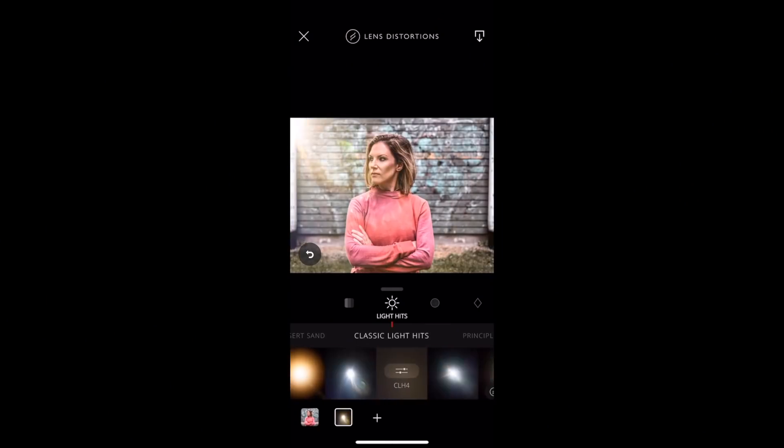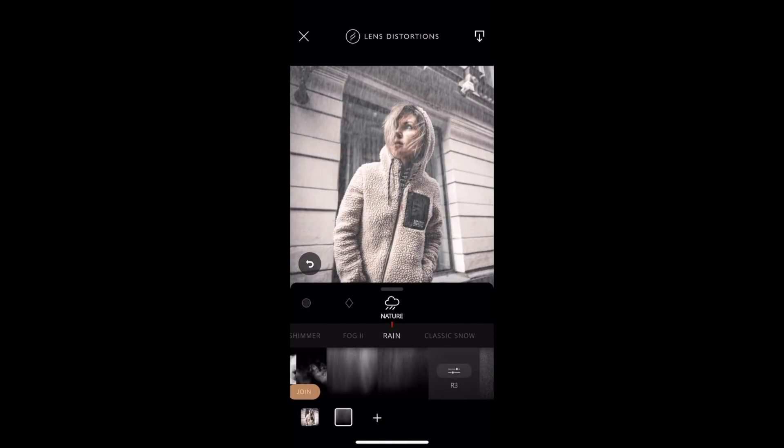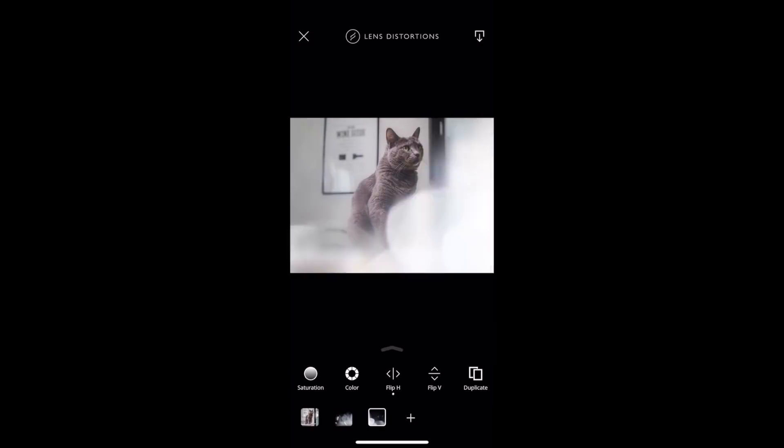The second app I want to talk about is Lens Distortion, or LD. I use this app even for some of the photos I take with my camera — I simply love it. The LD app will allow you to add flares, snow, rain, lights, fog and other different types of overlays to your photo. If you use it wisely, it's a powerful tool to make some of your photos stand out. You gotta try it!